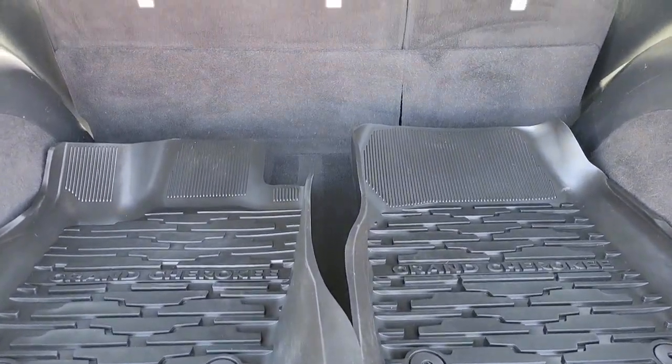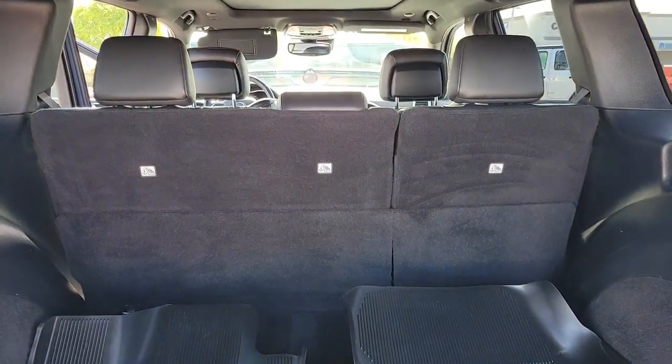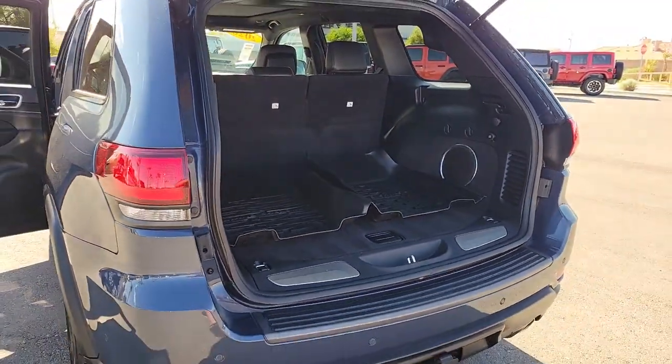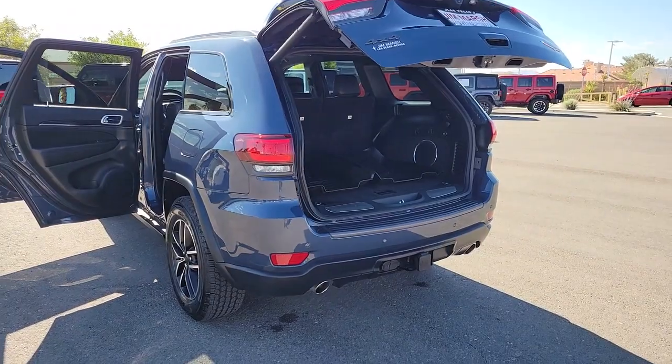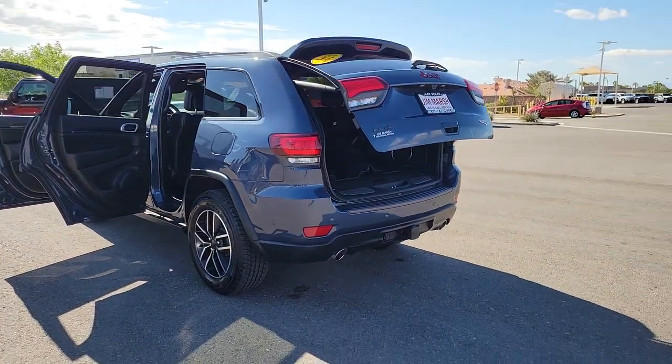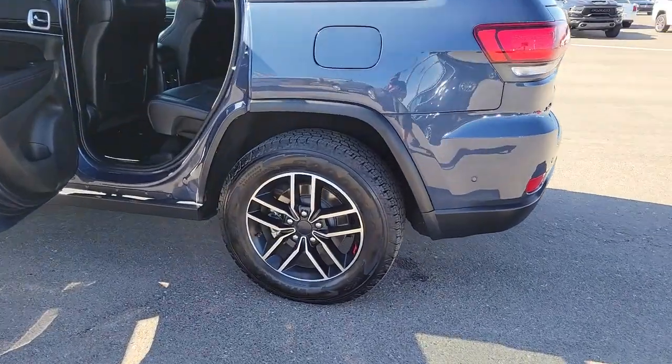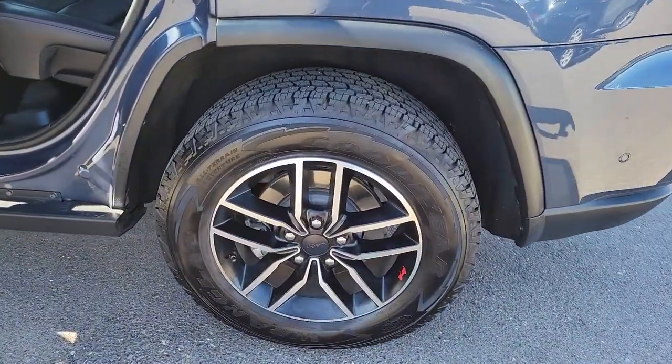The following are some of this vehicle's highlighted options: heated steering wheel, heated and/or cooled front seats, Apple CarPlay and/or Android Auto, touchscreen infotainment system, panoramic roof, navigation system, keyless entry, moonroof, power passenger seat, heated rear seat.